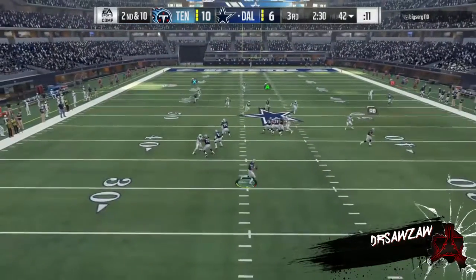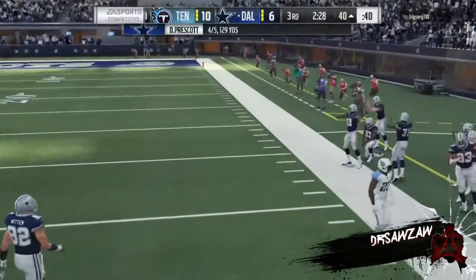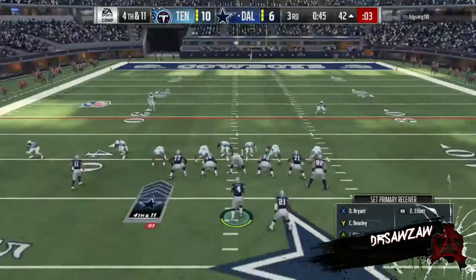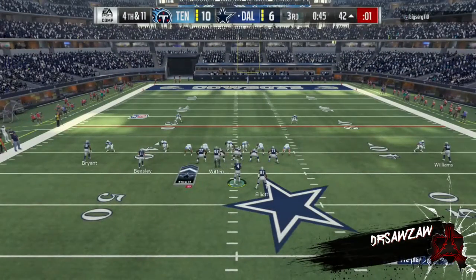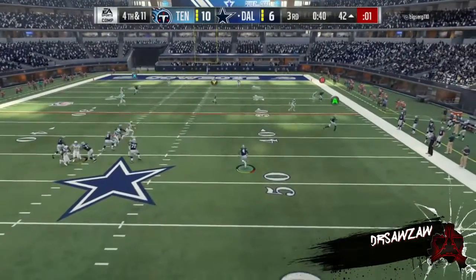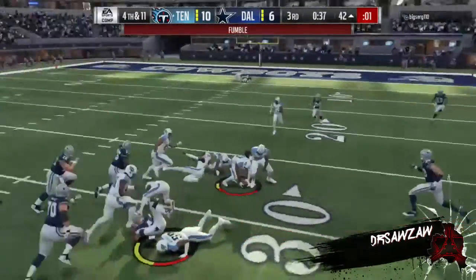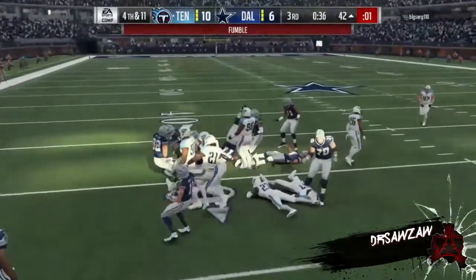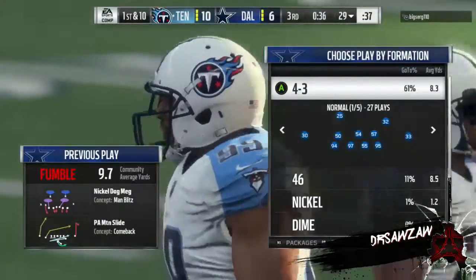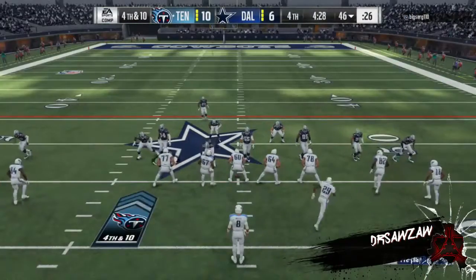Second down throw for Prescott rolling to his right — he'll be out of bounds, able to get out at the 40. Now Prescott on fourth down, he'll buy some time right — he can run for it, and Prescott is stripped! It's picked up by the Titans, who will take over at the 29-yard line. They come up empty on fourth down, trying for it and turning it over.